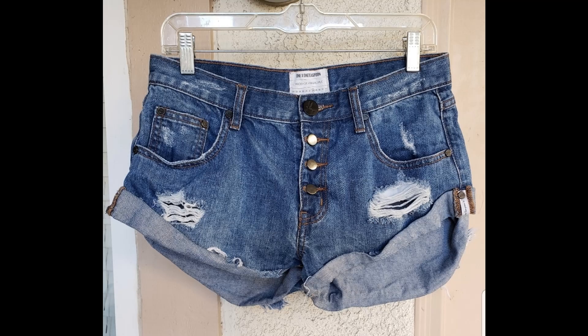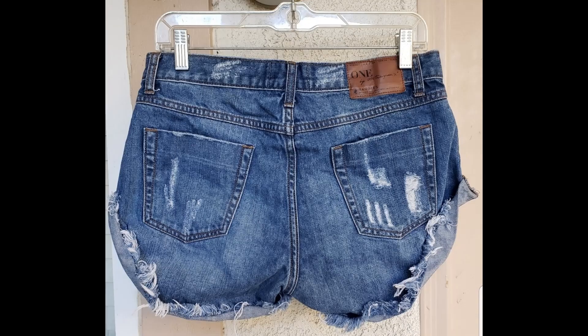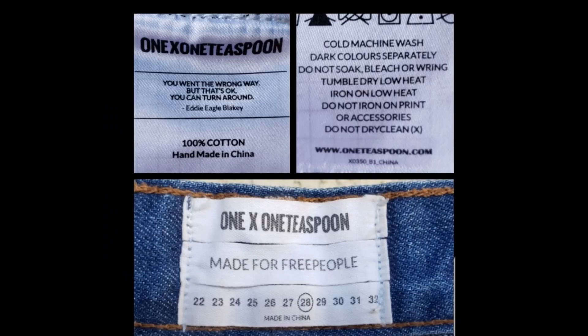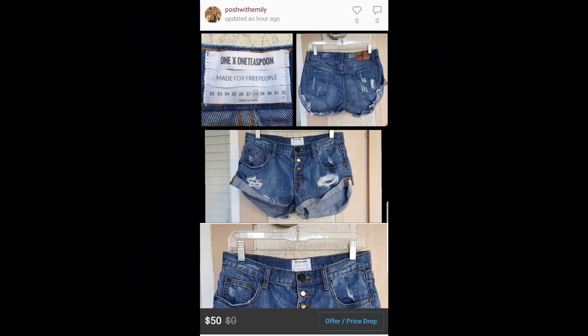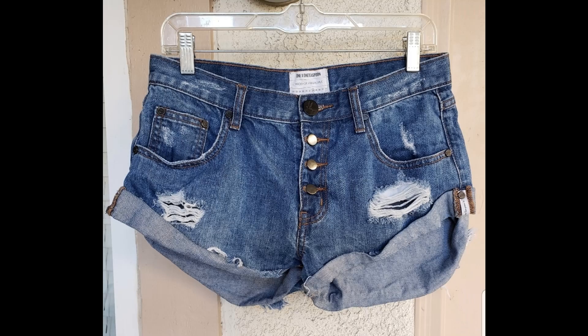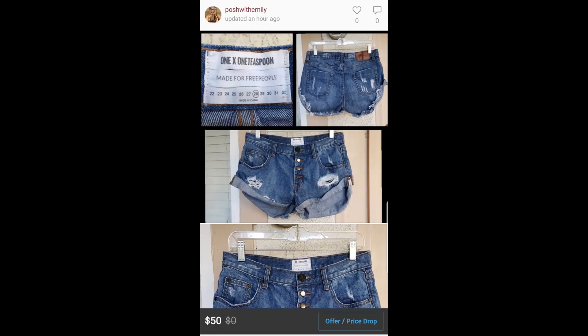First up is a women's 1 Teaspoon blue denim cut-off shorts, size 28. This is one of my favorite brands to sell, and what makes it even better is that this pair was made for Free People, which I believe gives it an even better value. I have it listed for $50. I've sold this brand before for about $25 to $40. It's not the season for shorts so comps are a bit lower, but because this is a collab with Free People, I believe I can still sell this pair for about $35 to $50.